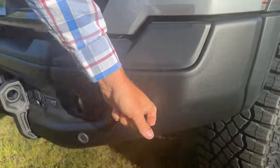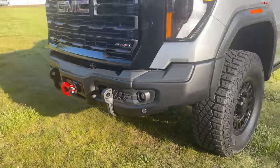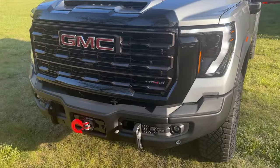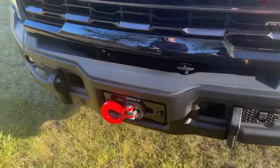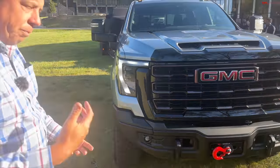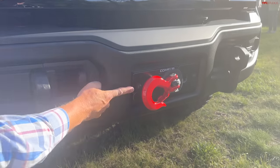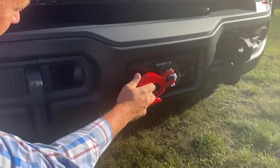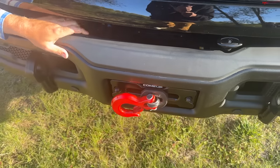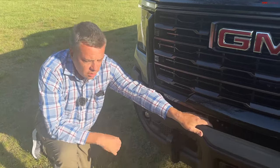General Motors and AEV — American Expedition Vehicles — have been working together for some time. It started with the Colorado ZR2 Bison and now translates into the GMC brand as well. AEV has been building off-road vehicles for a long time, starting with Jeeps and Ram trucks and now Chevrolet and GMC. They're offering a steel-stamped front bumper that is winch-capable — in this one it's a Come-Up winch. I'm not sure of the exact rating, but I'd guess around 12,500 pounds.